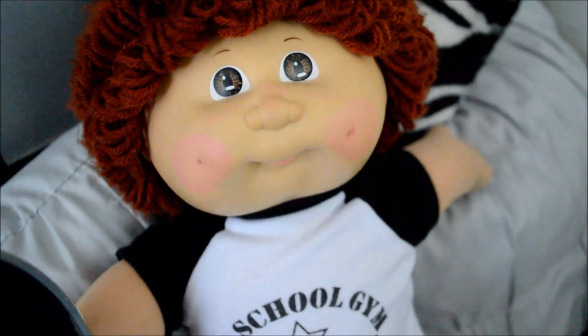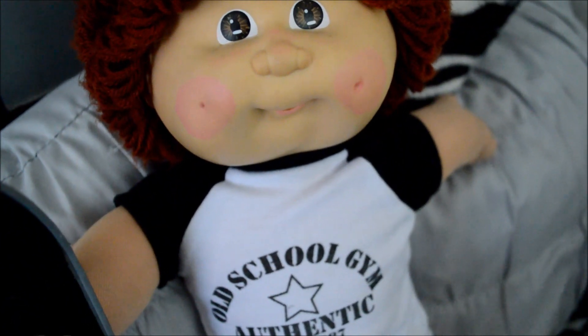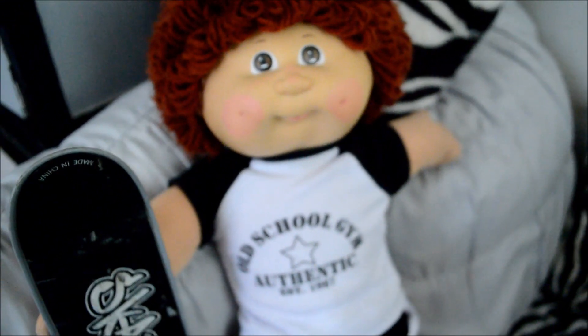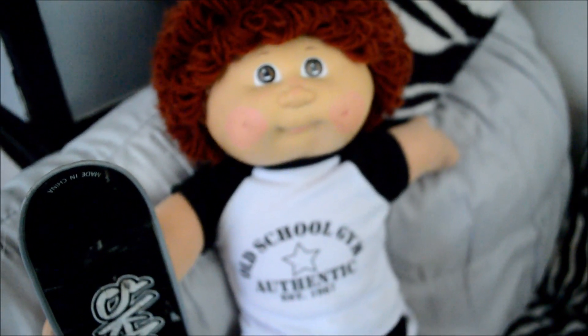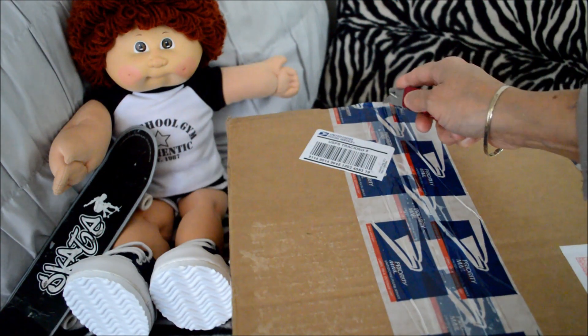We want to thank the Emptiness Reborn Doll Nursery for the giveaway of the baby that we're about to open — the new Cabbage Patch kit. Alright, let's open the box.